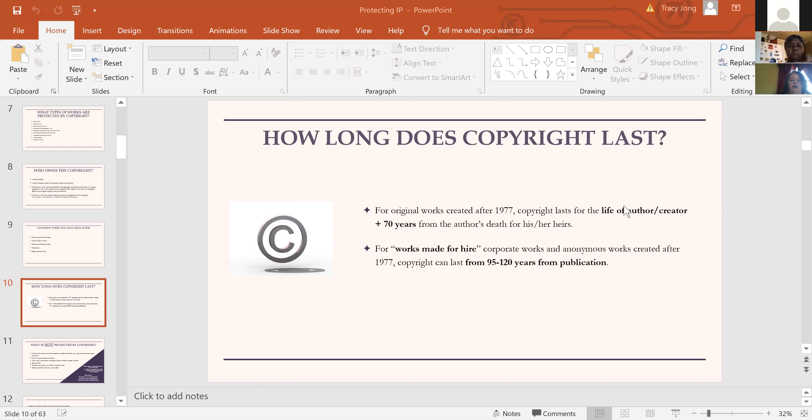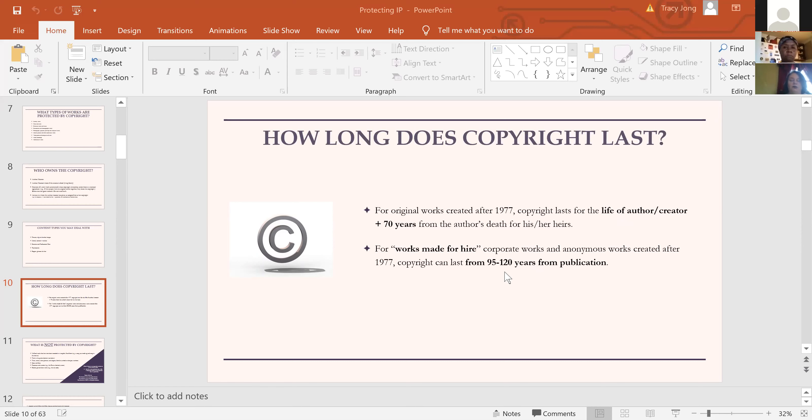There are different copyright periods depending on when the work was created. If you recognize the most current ones — life of the creator plus 70 years, or 95 to 120 years — you'll never get yourself in trouble. These are the longest of the periods, and any prior protection periods under earlier laws were slightly shorter. If you stick to these, you'll keep yourself out of trouble.